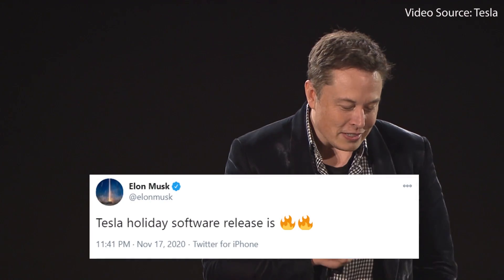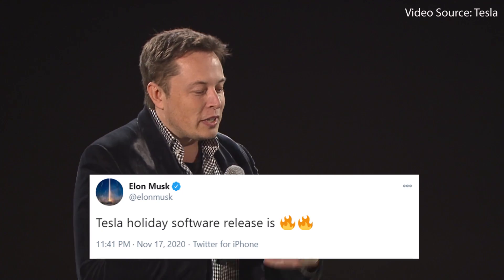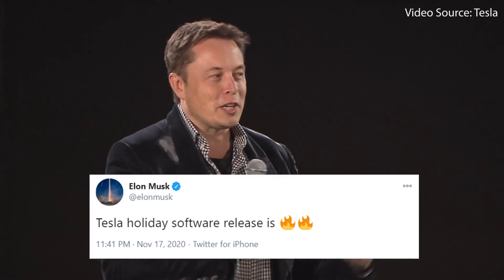Elon recently went to Twitter to hint at the upcoming holiday software release coming to Tesla's cars soon, and he says it is fire. Let's discuss why this update is most likely software version 11 and what the update will likely include.